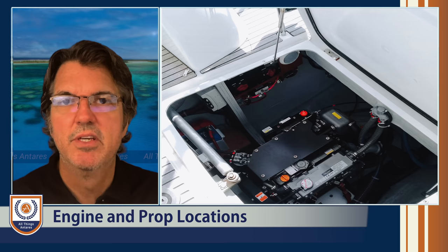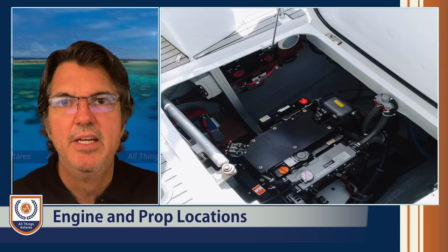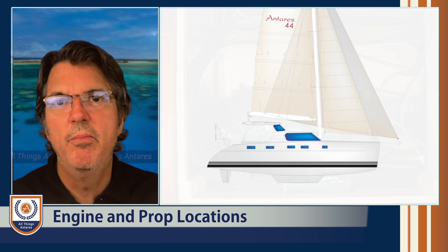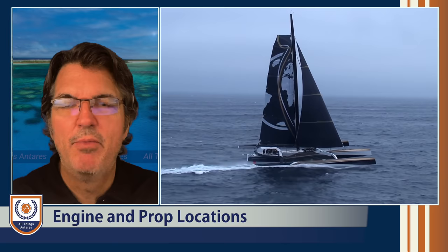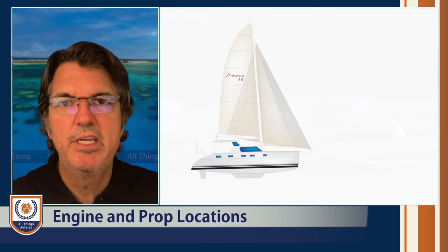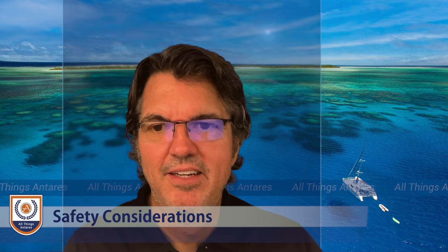Let's look at engine and prop locations. Sail drives generally have engines located in the aft locker, meaning you get to hop into that locker underway to service the engine. Shaft drive engines are not aft but generally midship or close to it — in the middle of the boat — which keeps weight centered and low. Racing catamarans also put their engines midship for the same reason: balance. When sailing, you want the boat as balanced as possible without heavy weight concentrated far aft or far forward.